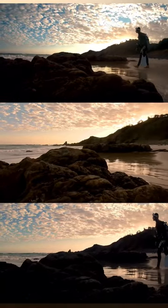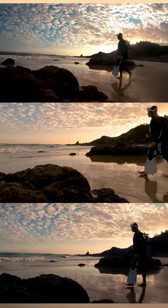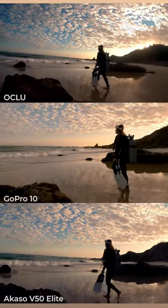This one's pretty similar — that middle shot is just so much nicer to look at, although the Oculus does give it a run for its money.